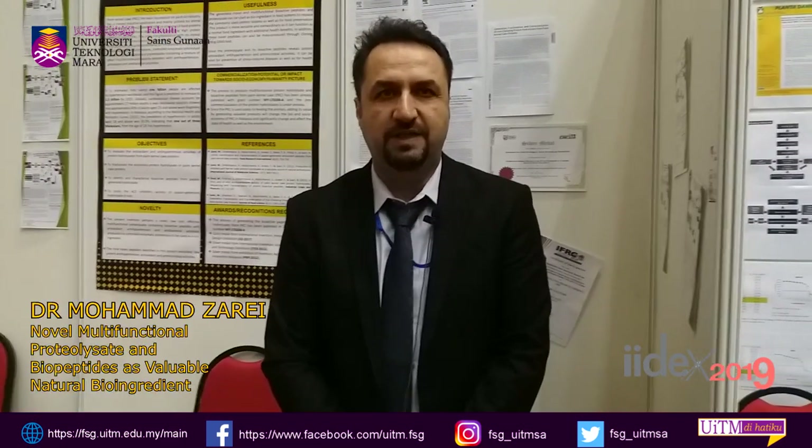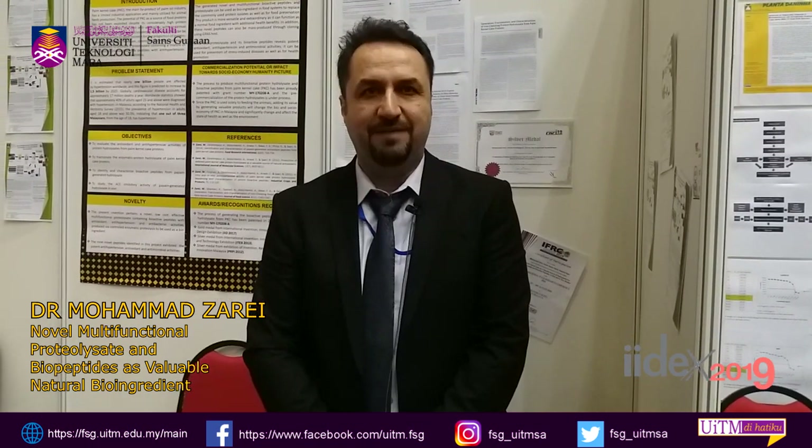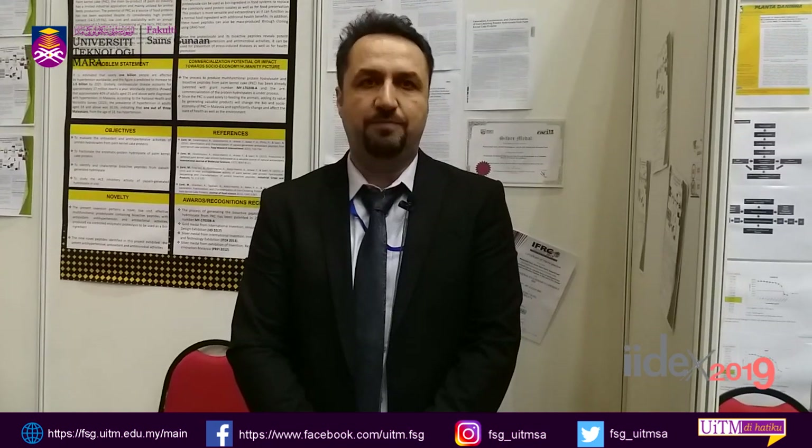Assalamualaikum warahmatullah. As you know, palm kernel cake is a main by-product of the palm oil industry, and it's very cheap in Malaysia — it is exported and used just for feeding animals. That's why we wanted to add value to the palm kernel cake, which has around 2.5 million tonnes of annual production in Malaysia and a protein content of 14.5 to 19%.